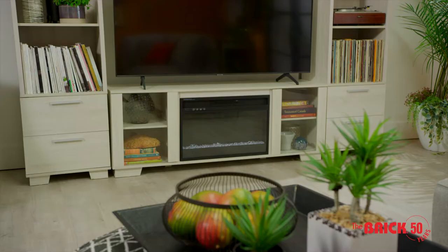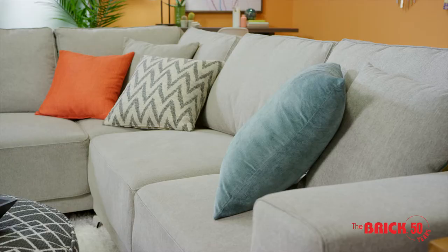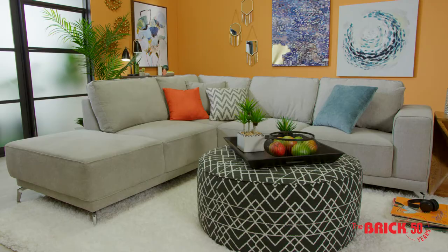You can't go wrong building your coastal living room around a linen-like sectional. This contemporary sectional anchors the room because it's big, comfy, and has enough space for the whole family.